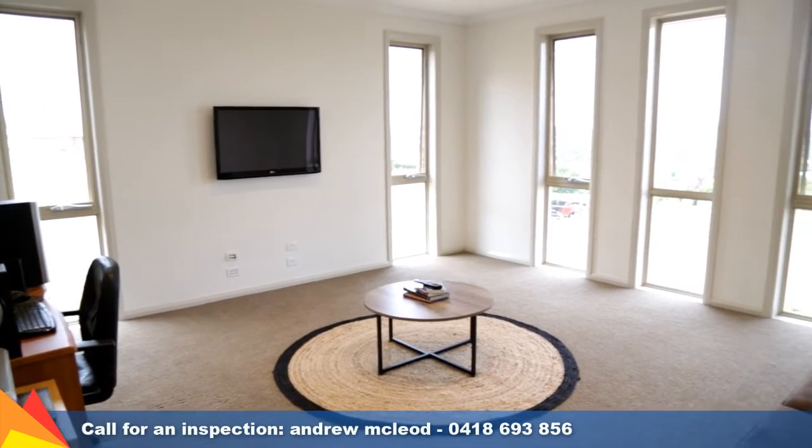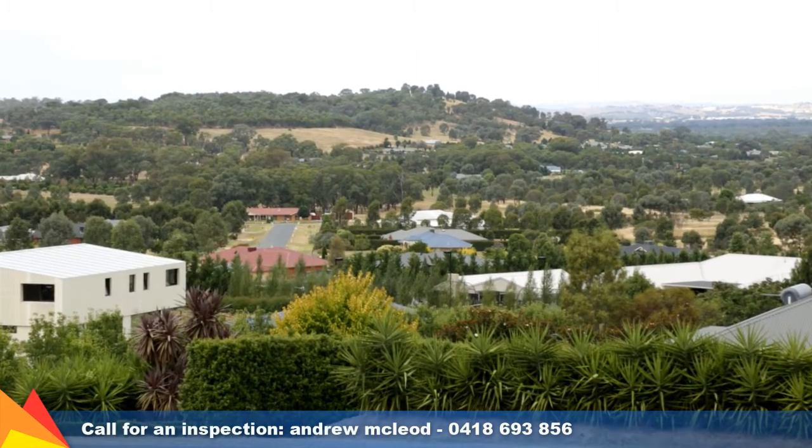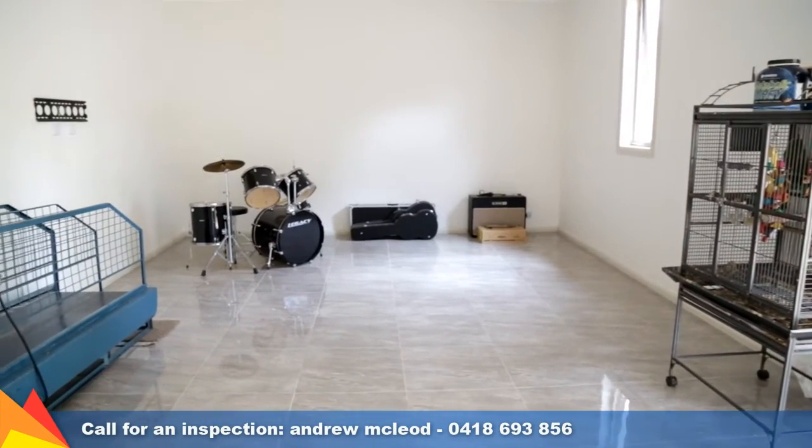The formal lounge room enjoys the perfect orientation, capturing the glistening city views and a semi-rural aspect. There is an added bonus of a spacious rumpus room.